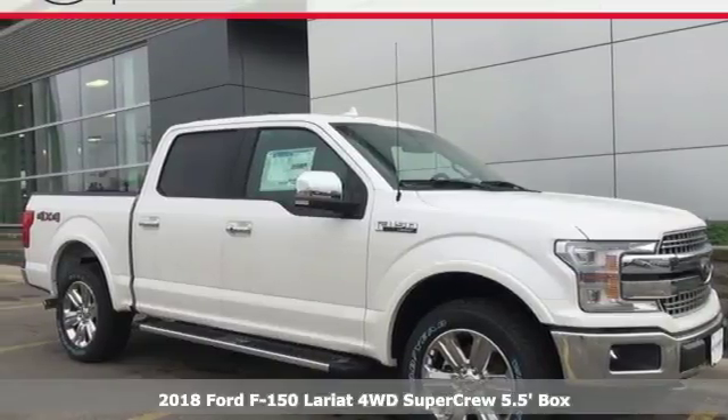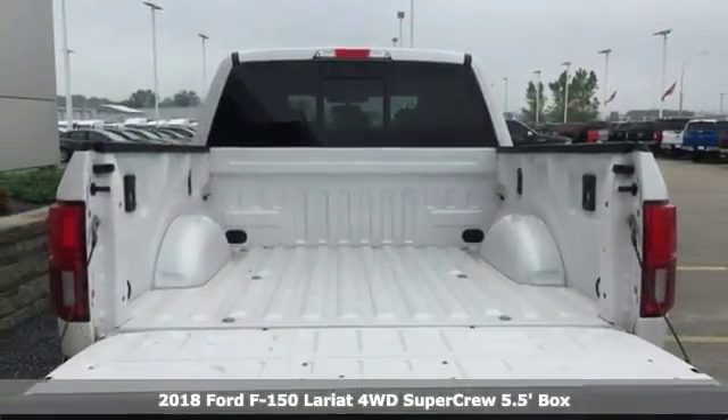It's a 2018 Ford F-150. Built on tradition, built to last. Ford.